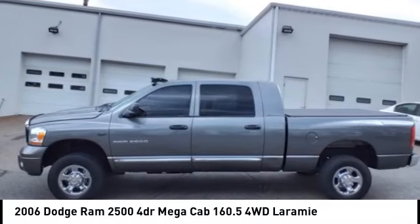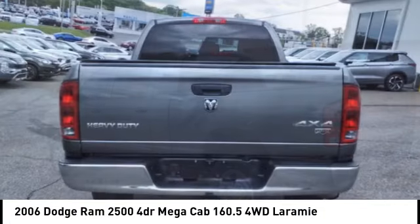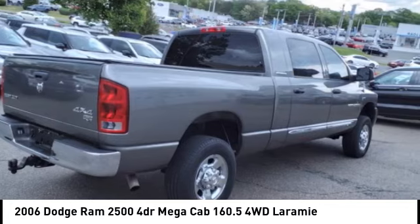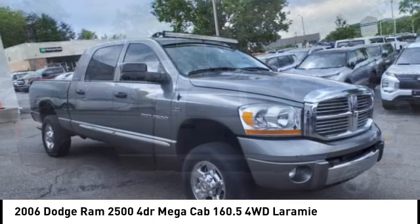Stop by and take a look at the 2006 Ram Pickup 2500. The Ram 2500 is built with sturdy hydroformed frames and capable four-wheel drive options to handle the toughest jobsite terrain while maintaining a smooth ride.